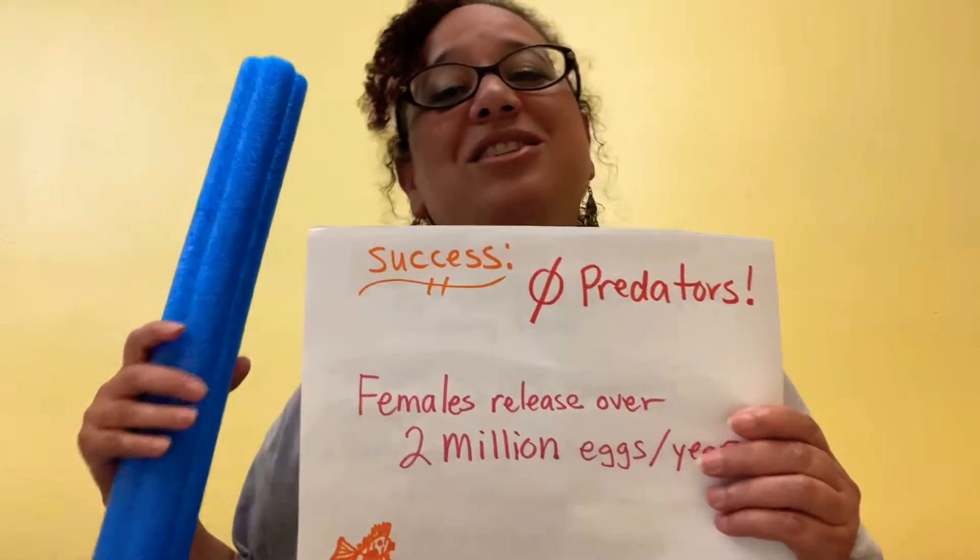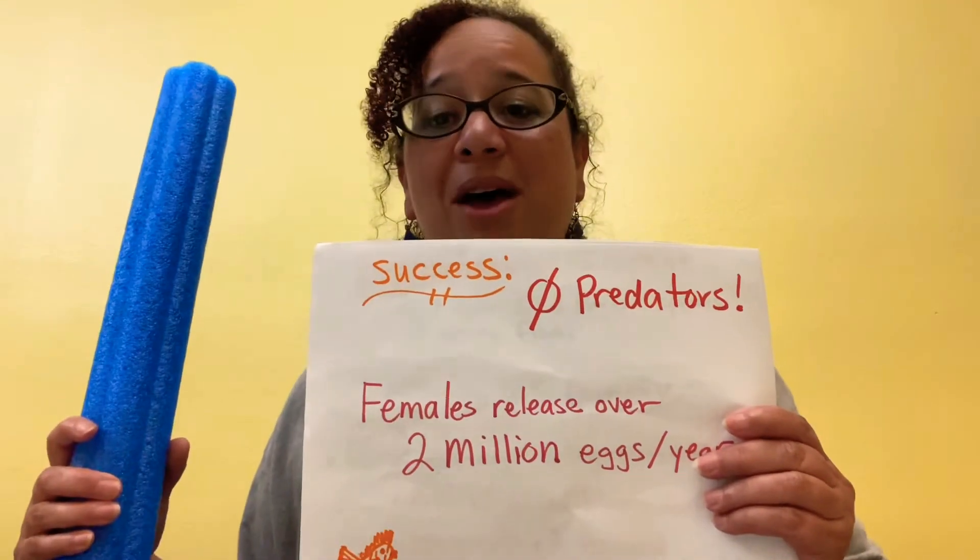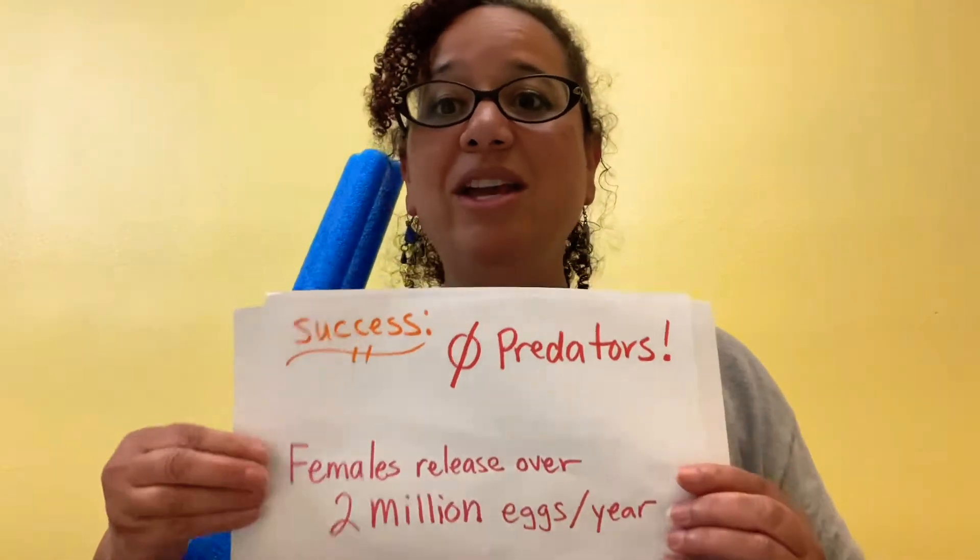Why are they so successful? They have no predators, and the females lay over 2 million eggs every year.